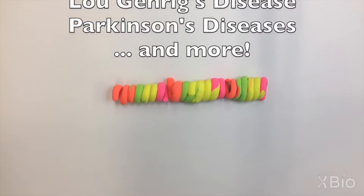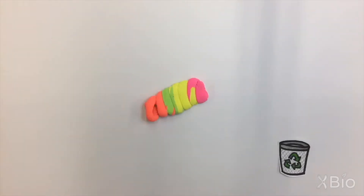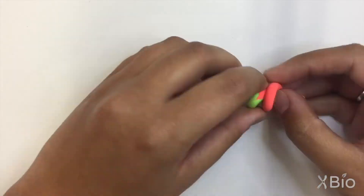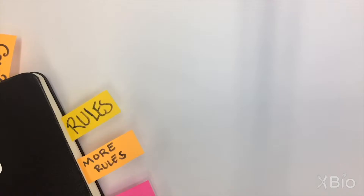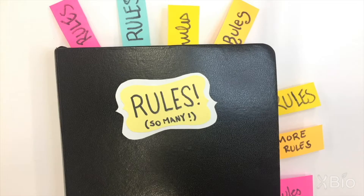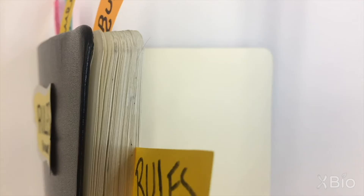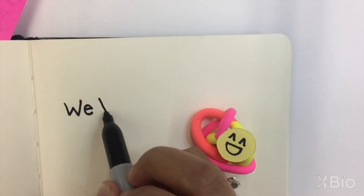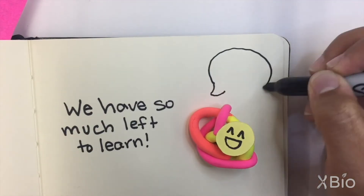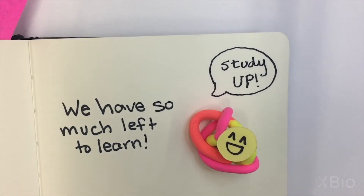Luckily, our body has a number of ways to deal with misfolded proteins. They can get rid of the problem proteins, or use proteins called chaperones to help fix and refold proteins into the proper shape. We're still learning so much about the exact rules for how proteins fold, and how the shape of a protein can teach us about the job it performs. Understanding both of these can help us understand not only how proteins work, but how to treat diseases related to problems with protein folding.